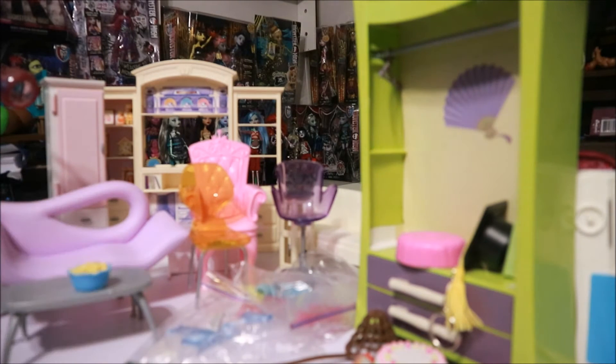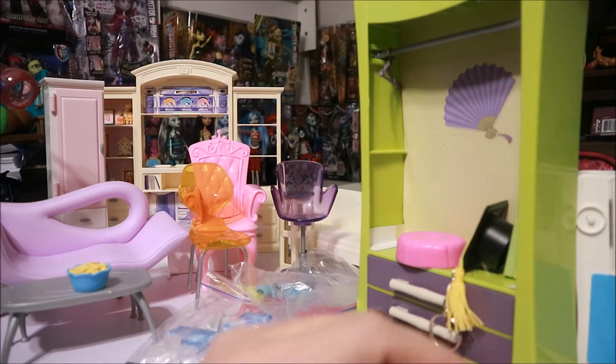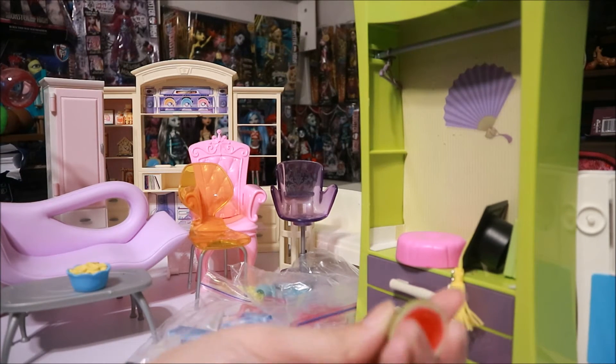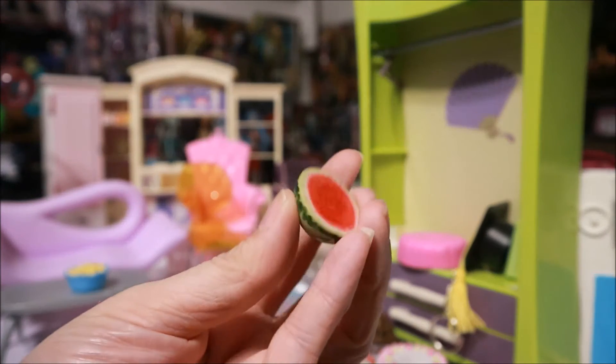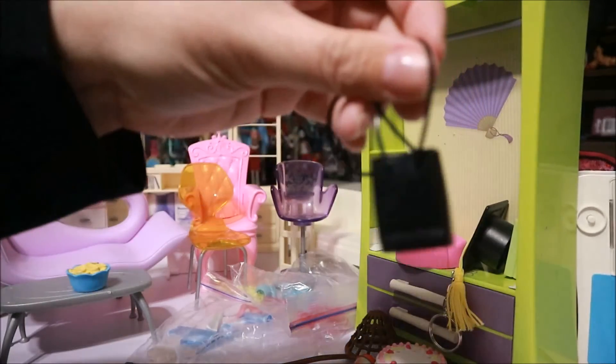Cute for a little table. And I thought this was really cute — it's a watermelon. It feels like it might be glass; it's heavy. So it's definitely not Barbie, but it's cool to put with Barbie. And a little shopping bag.